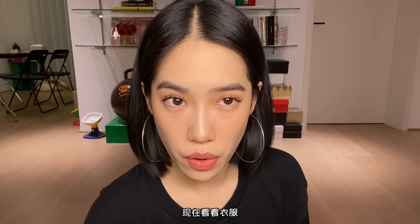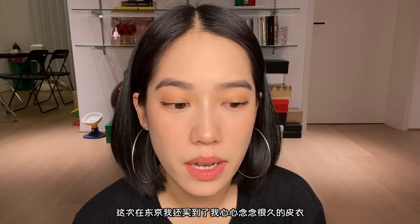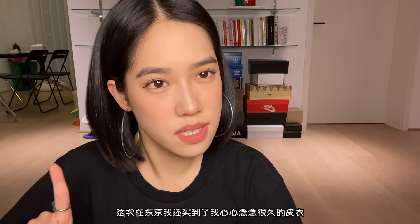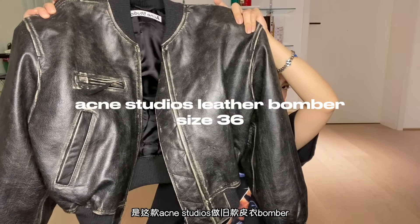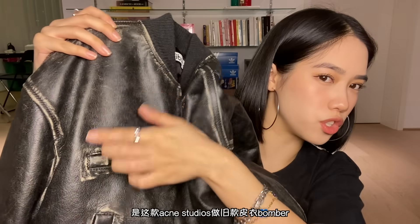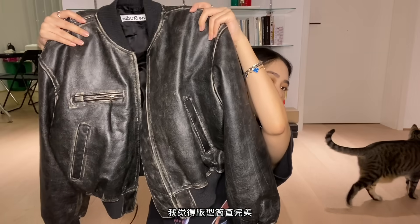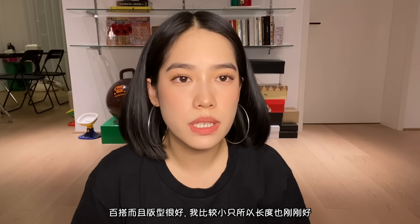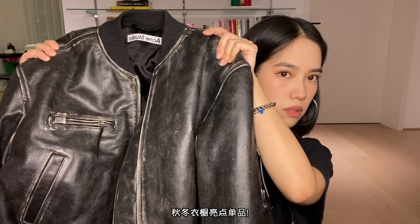Moving on to clothes — I also got my dream leather jacket this time in Tokyo. It's the Acne Studios leather bomber jacket, and it's like a vintage texture and coloring. I love the fit. I think it goes with anything. I'm more petite, so the length of it is right above my butt. Such a statement piece also for winter.